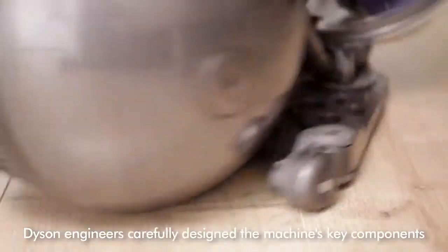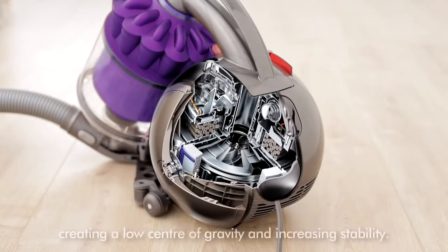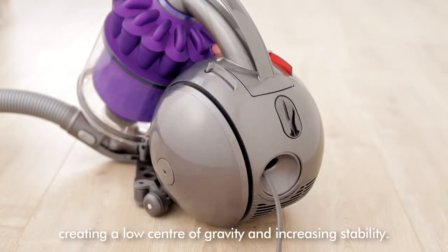Dyson engineers carefully design the machine's key components to fit inside the ball, creating a low centre of gravity and increasing stability.